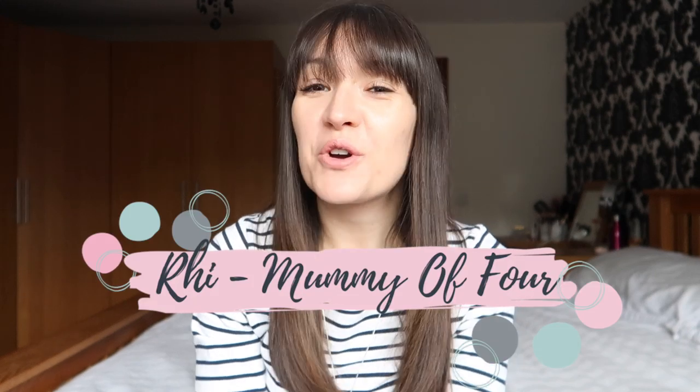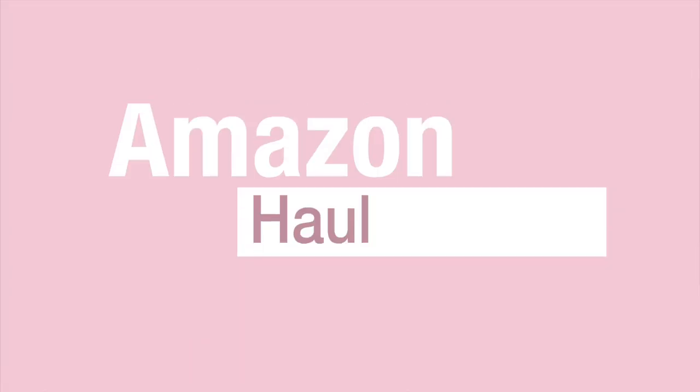Hi, I'm Ru from mummyoffour.com. Welcome back to my channel. Today's video is an Amazon haul of basically all the stuff that I have been buying on Amazon lately. It's a highly requested video so I thought I would film it today.